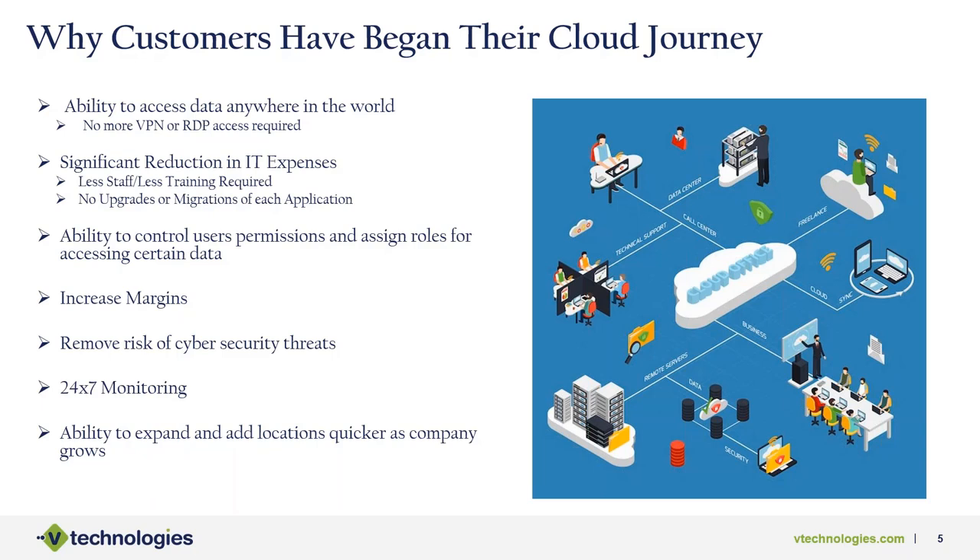The cloud also gives you the ability to expand and add locations more quickly as your company grows. Everyone's looking to grow, and being in a cloud environment gives you the capacity to do so quickly, without being locked down by physical equipment or facility constraints. You can do what you need to do and grow the business.